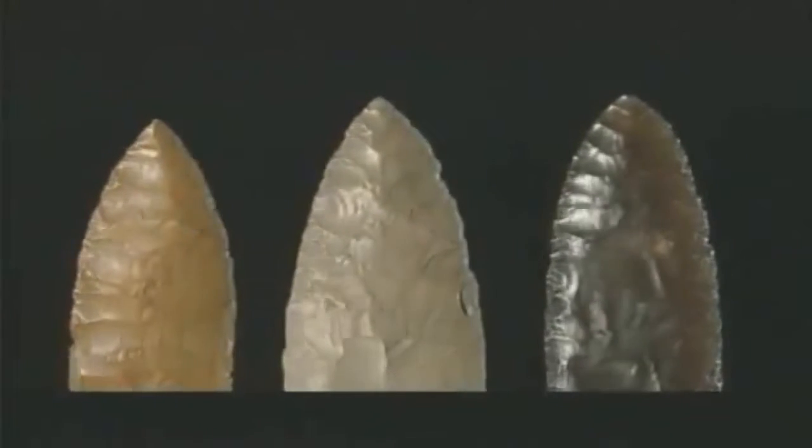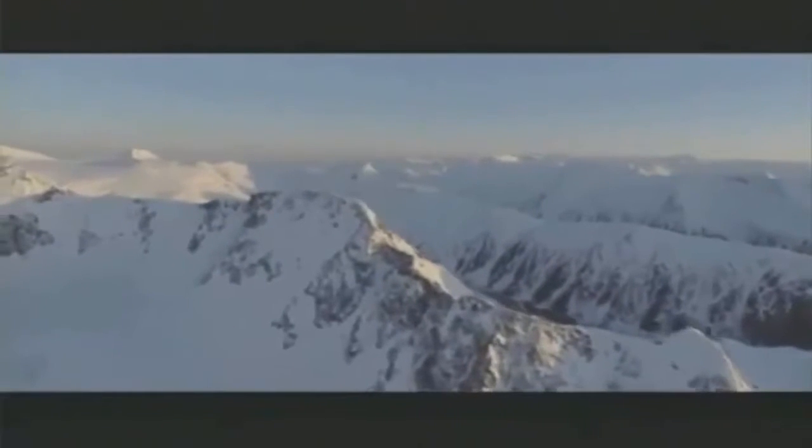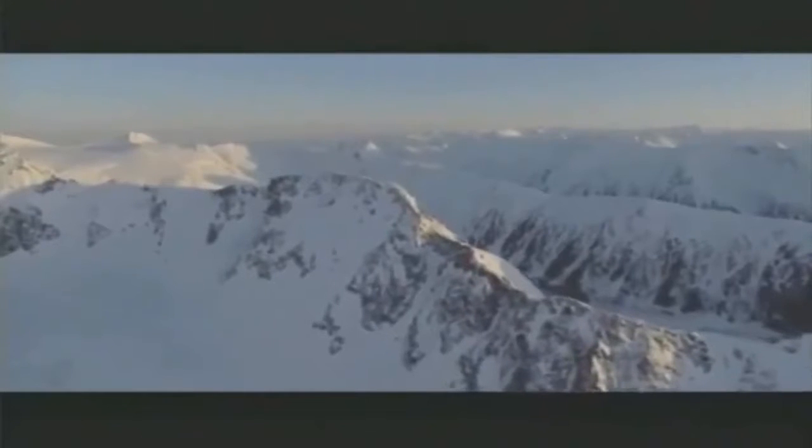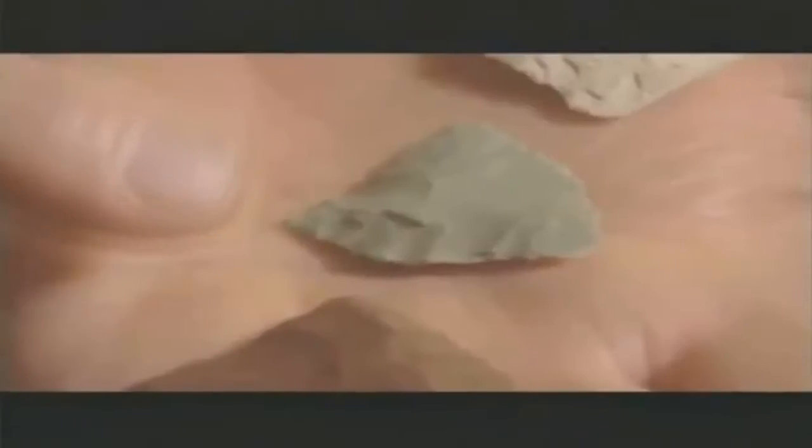It was an outrageous idea with a few big problems. The Solutrean culture ended in Europe around 18,000 years ago, and the Clovis point would not arrive in America for another 5,000 years. If the Solutreans brought the Clovis point to America, where had they been? For Stanford and Bradley, the Cactus Hill point bridged the 5,000-year gap connecting Solutreans in France and Clovis in America.